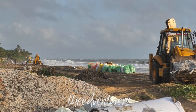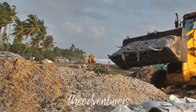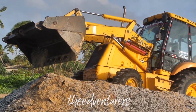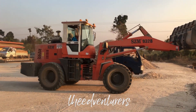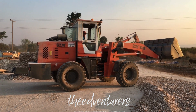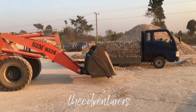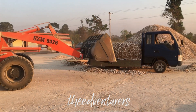Next, we have the bulldozer. This machine has a large blade on the front that can push and move large amounts of dirt, sand, and other materials. It's commonly used for grading, leveling, and clearing land. The bulldozer is also great for pushing heavy objects, like fallen trees or boulders. The blade on the front can be raised and lowered, allowing the operator to control the depth and angle of the cut. Some bulldozers also have a ripper on the back, which is a claw-like attachment that can tear up hard surfaces like asphalt or concrete.